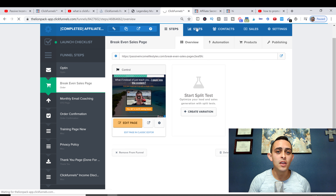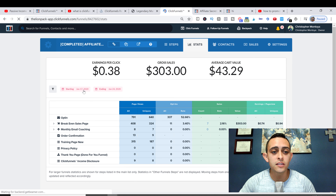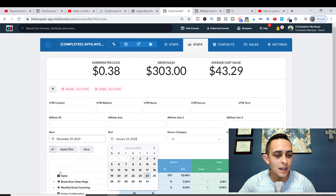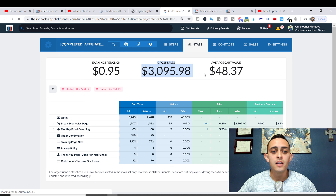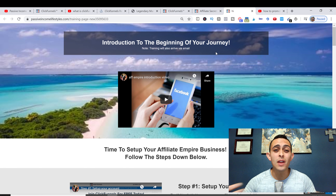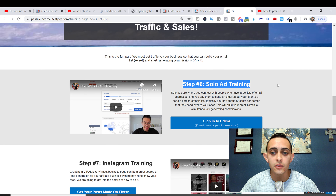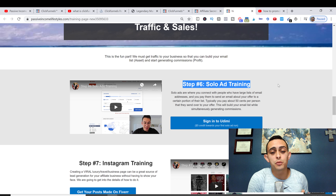I started this funnel on December 29th and you can see the front-end sales there. As for traffic, you can use YouTube and your email list, but if you don't have an email list, this funnel helps you build one. You can also go in and buy traffic with solo ads — all the training on how to do that is included inside.